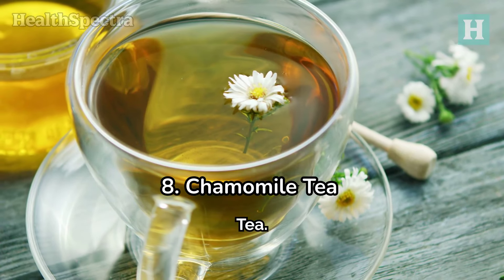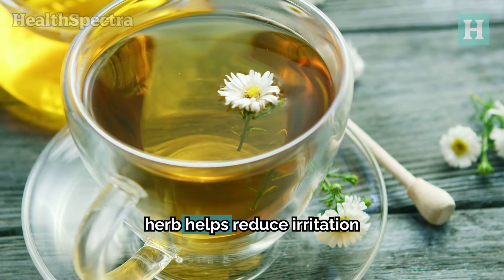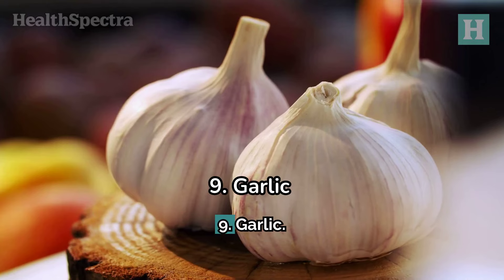Number 8: Chamomile Tea. Chamomile tea isn't just relaxing to drink — it's also great for your skin. This gentle herb helps reduce irritation and speeds up healing. Simply steep a chamomile tea bag, chill it in the fridge, then apply it to your bite for about 10 minutes. You can reuse the tea bag throughout the day for continued relief.